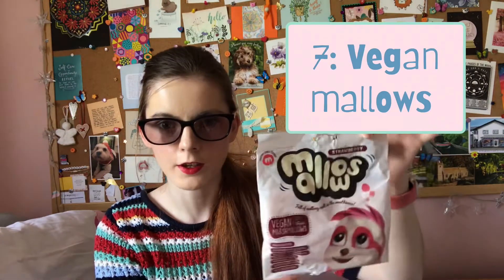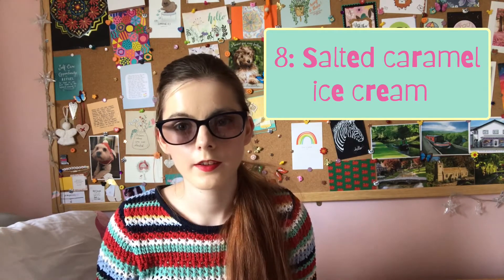Moving on to a different subject — food. I'm not really much of a foodie, but I absolutely love these vegan mallows. The next food thing is from the Co-op: it's Co-op brand dairy-free ice cream, because I've got a dairy allergy. It's salted caramel ice cream and it is gorgeous.